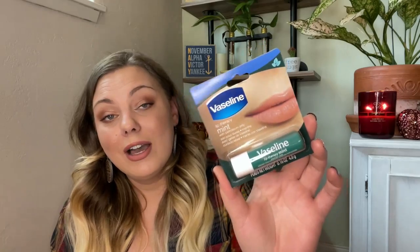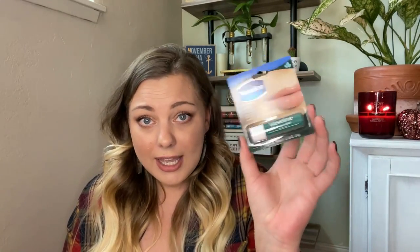The last couple of items are also beauty products. I picked up a Vaseline chapstick — this is a new flavor, mint, which I haven't seen before. I usually get the red one and the aloe vera. I love the Vaseline lip therapy; I can't wear regular chapstick because something about it irritates my lips and I break out, so I like to use the Vaseline brand.